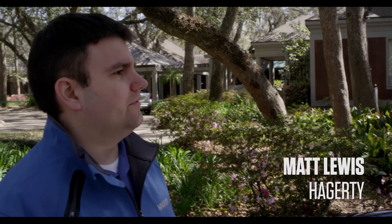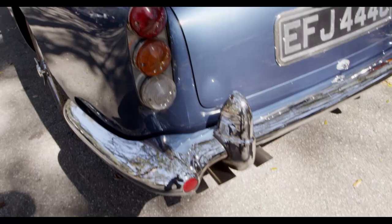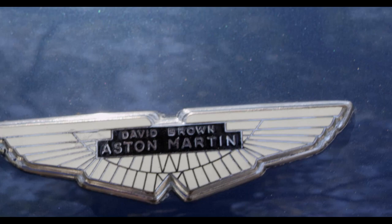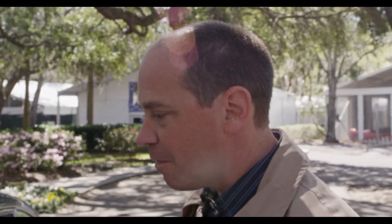This being the anniversary year of the DB5, what do you think has given this car the staying power to be as popular as it is amongst collectors? The DB5 benefited quite a bit from the last series DB4 and then the DB4 GTs — had the covered headlights, bigger brakes, that sort of thing. This car has almost 300 horsepower, five-speed transmission. Very fast and comfortably fast.